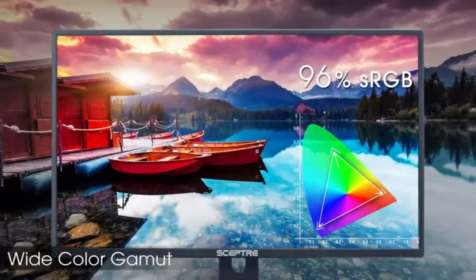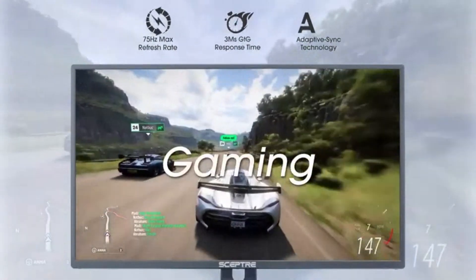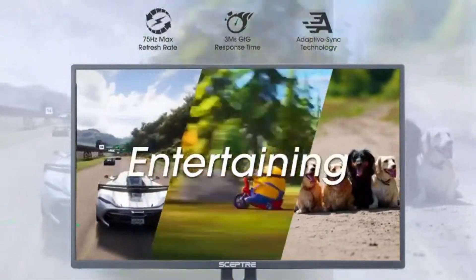As technology advances and prices become more accessible, finding a high-quality television that fits your budget is easier than ever. Join us as we explore these budget-friendly options, uncovering their features, performance, and value for money.